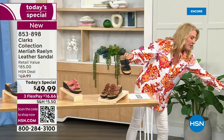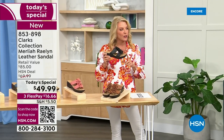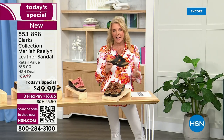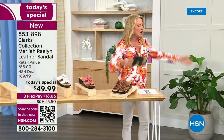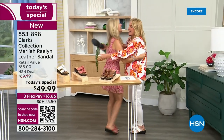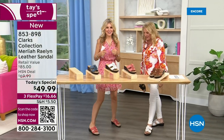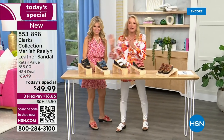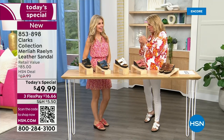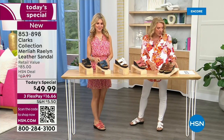My lovely guest Faith would agree — this shoe is even more versatile, because you can wear it really dressed up or very casually. Faith is here; she brings us all the great Clarks shoes and has been doing this for a couple of years. Can you believe it — with the code tonight, $39.99? Use the code.